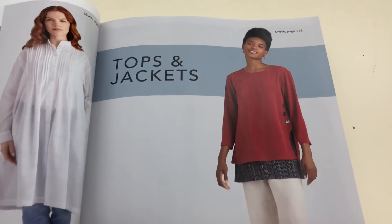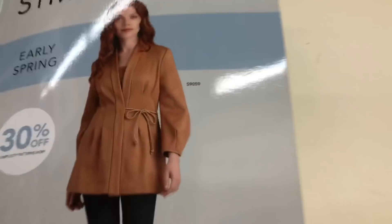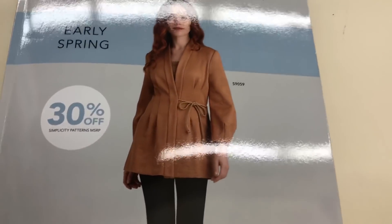We're back where we started. I hope you enjoyed this — hot off the press: Simplicity early spring 2020.